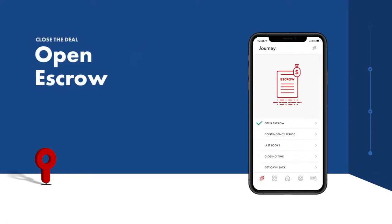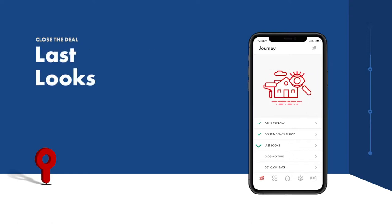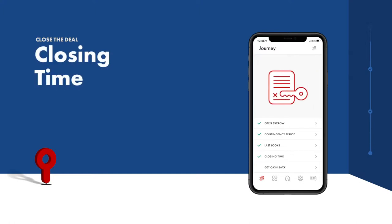After your offer is accepted, it's time to close the deal. Make your earnest money deposit and escrow officially begins. If any contingencies exist, now is the time to resolve them and secure your mortgage. Complete your final walkthrough within five days of close to make sure your future home is perfect from day one.